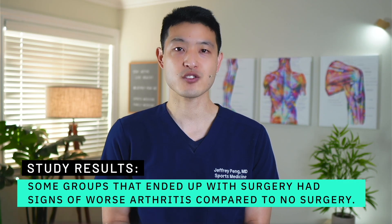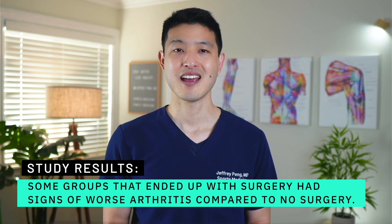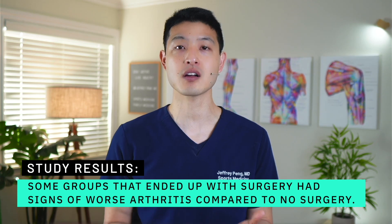What the authors don't comment on is that some of these studies have reported that not only are there no differences in outcomes between surgery and non-surgical treatments, but that the groups that ended up with surgery actually had signs of worse arthritis. That's because the meniscus is a cushion — it's a shock absorber. Even a torn and frayed meniscus is still a functional meniscus that can absorb load. If you cut it out, you're going to have more wear and tear and more arthritis. This is why I actually recommend going one step further than the authors.